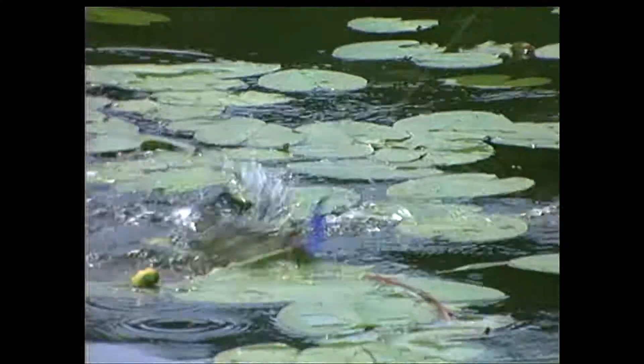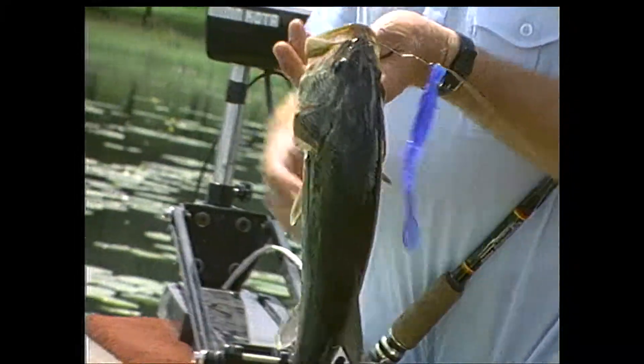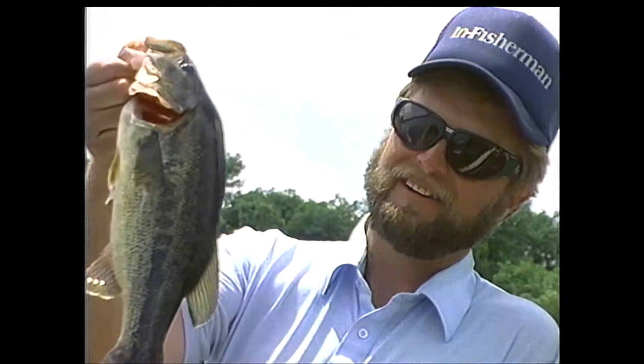There's a fish! Now remember what we did: we started off earlier, went into shallow water with a spoon, caught a few fish, and missed a few. That was our indication to go to a plastic worm, slow down our presentation, and fish through the same patch again. We got a few more fish on the slower presentation.